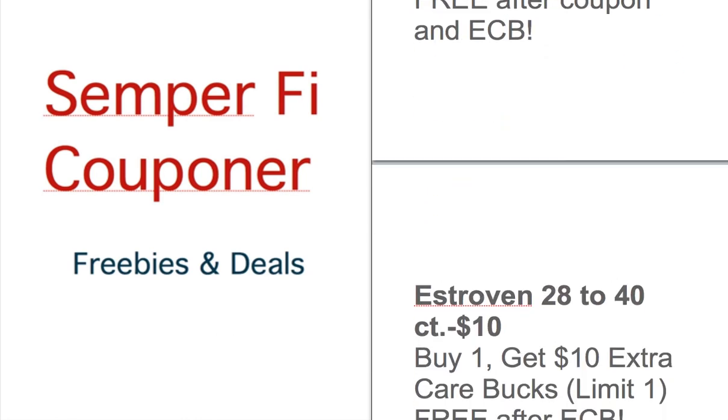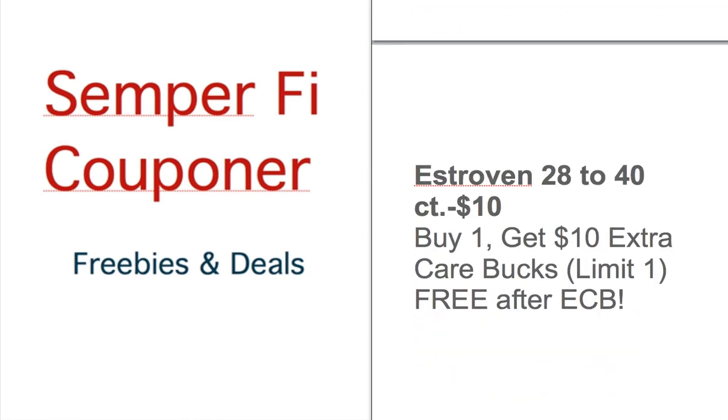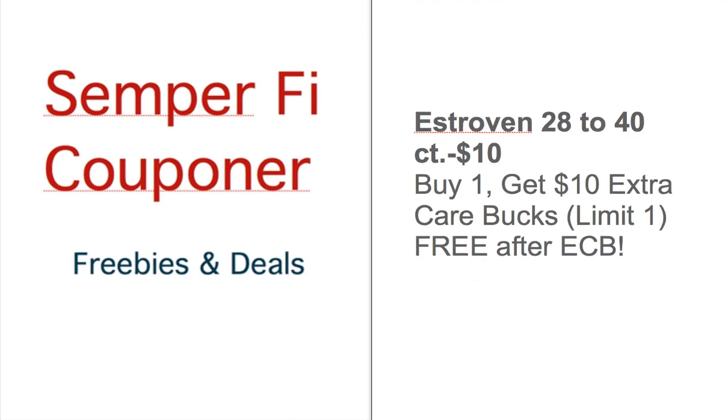The next deal for CVS is Aleve 28 to 40 count for $10. Buy one, you get $10 extra bucks, so that's basically free. Just buy this first and go from there. Hopefully you guys enjoy these deals and take advantage of them. Please subscribe and have a great day.